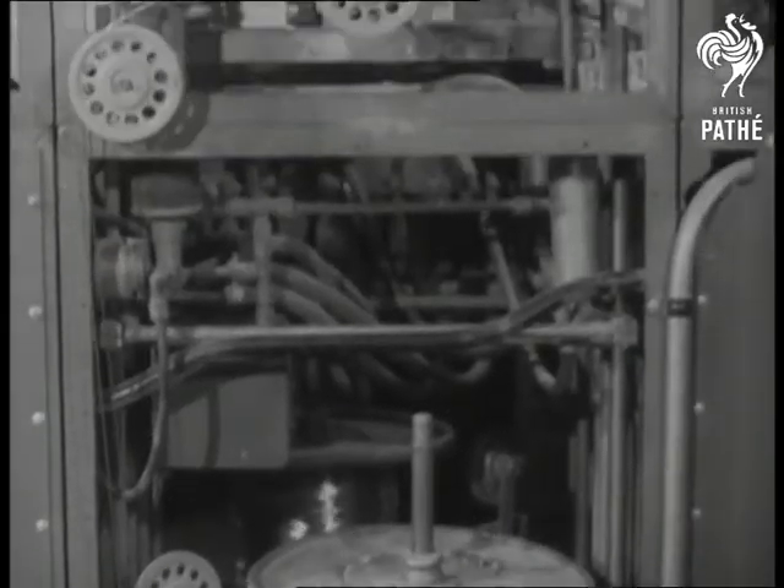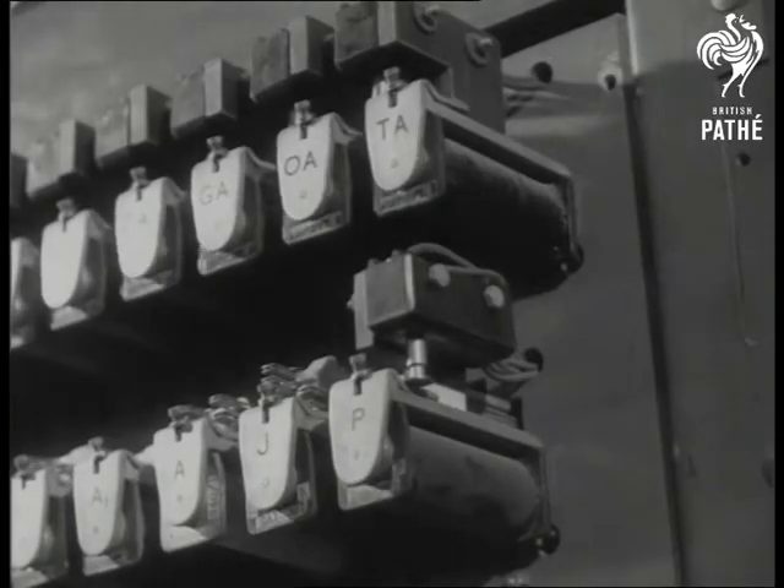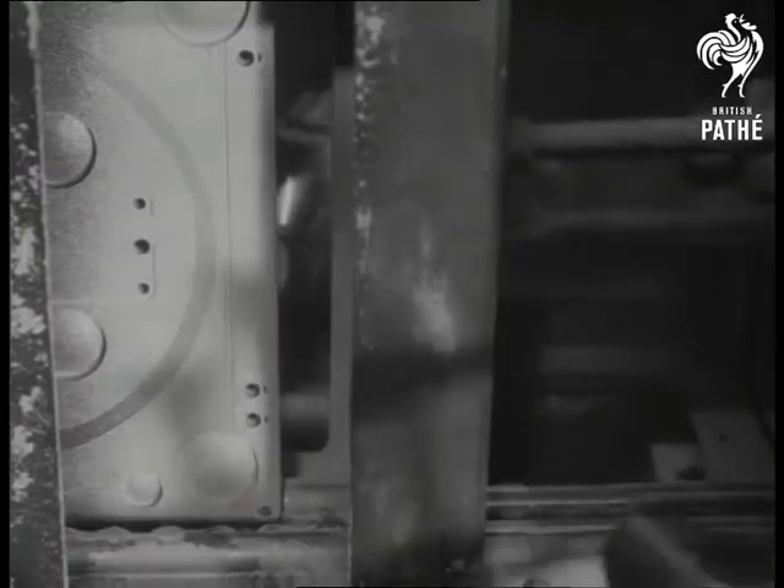Revolutionary methods of circuit building are featured in the robot radio. Its plastic plates contain grooves, webs and depressions, which when processed form a complete compound circuit. This is the skimmer which removes surplus metal from the plate surface.